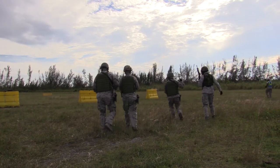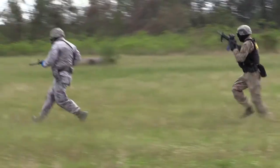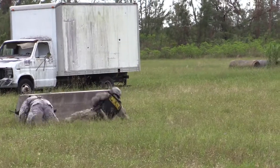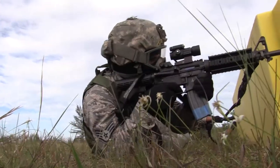Contact left! Contact left! Shoot. Move. Communicate. This specialized training teaches Security Forces personnel how to suppress enemy forces in real-world situations.